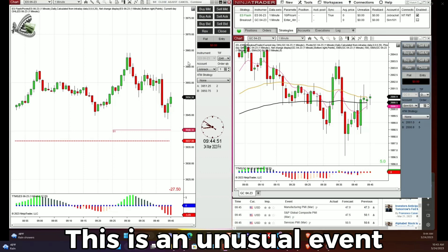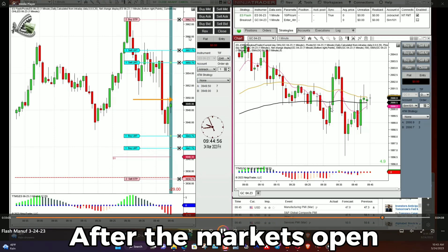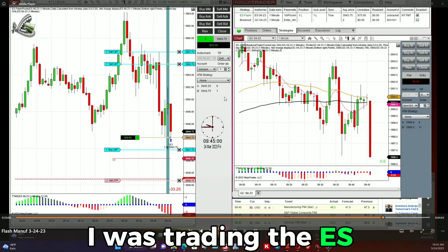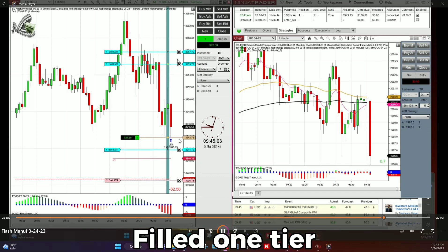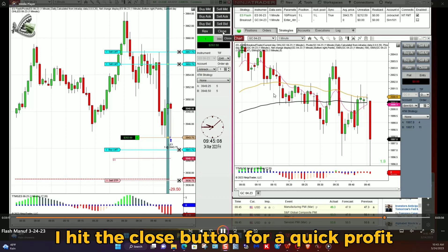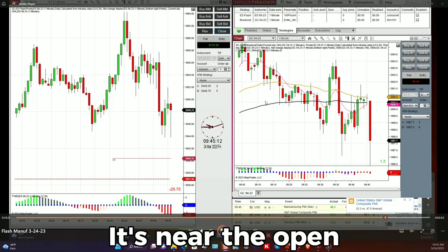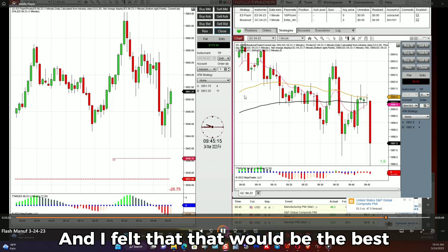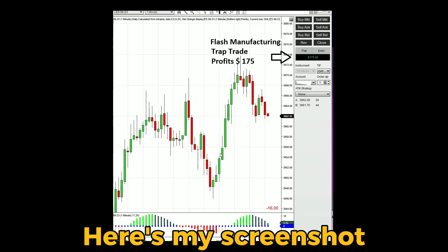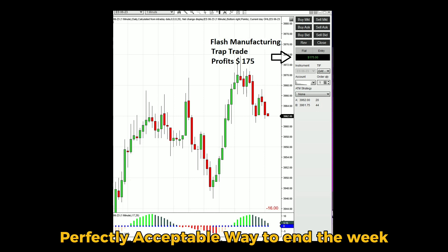This is an unusual event in that it takes place at 9:45 in the morning Eastern Time, after the markets open, but they're still pretty volatile. I was trading the ES — it shot down, filled one tier, and I saw the profit come on the screen. I hit the close button for a quick profit, because I know that this is a pretty choppy trade near the open. Here's my screenshot — a quick $175, a perfectly acceptable way to end the week.